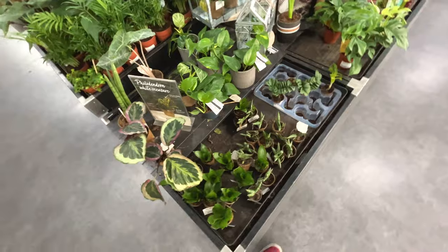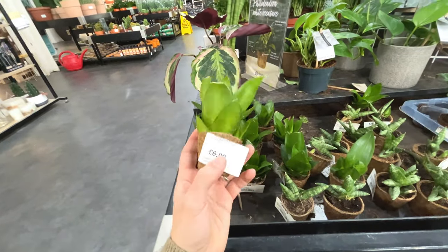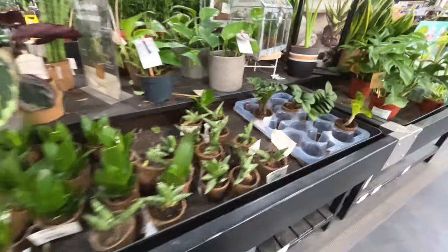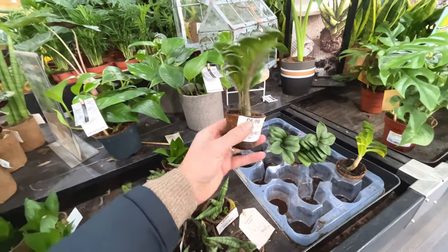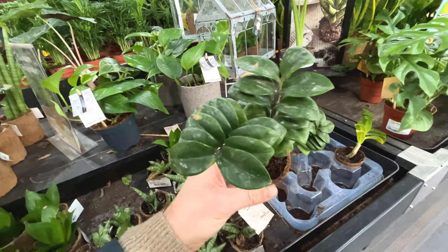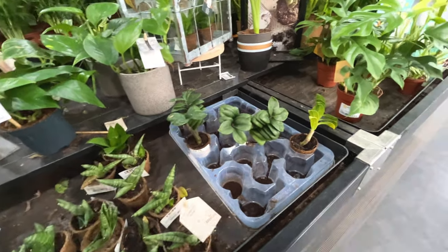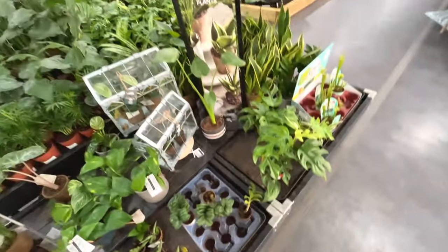Califea. A little baby Sansevieria, £7. It's quite premium in this shop I think. Wow, look at this - it's a little tiny ZZ plant. That soil was very wet - it shouldn't be for a ZZ plant. It should be dry. I don't like to see wet soil on a ZZ plant.